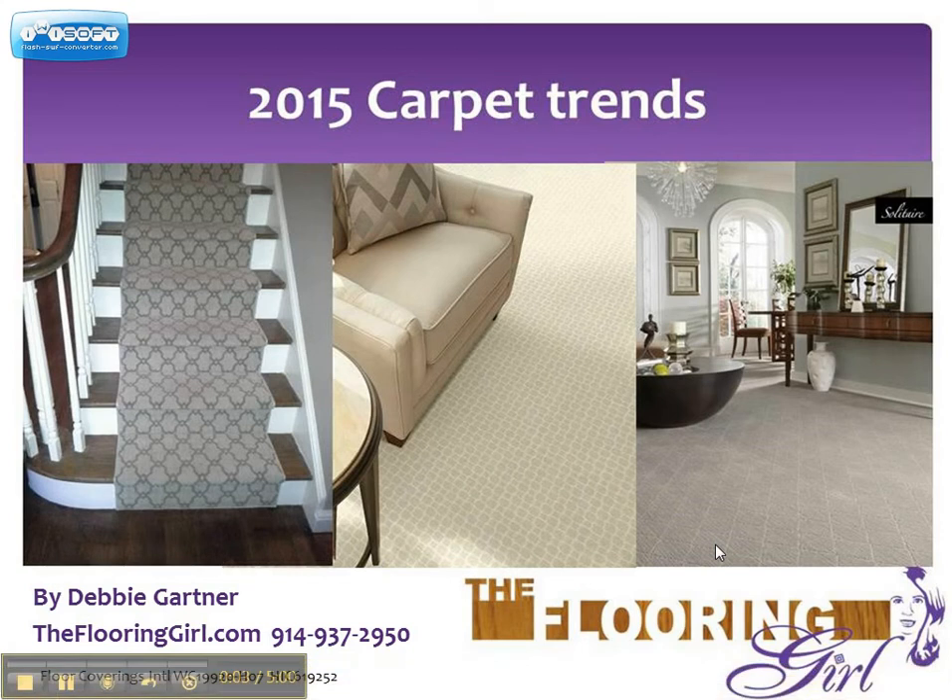Hi, my name is Debbie Gartner and I'm known as The Flooring Girl. You can find me at theflooringgirl.com. I just wanted to introduce my latest post on 2015 carpet trends — really trends for carpets and for carpet runners for the steps. You can read the full blog post on my blog at theflooringgirl.com or click the link below to go directly to it.